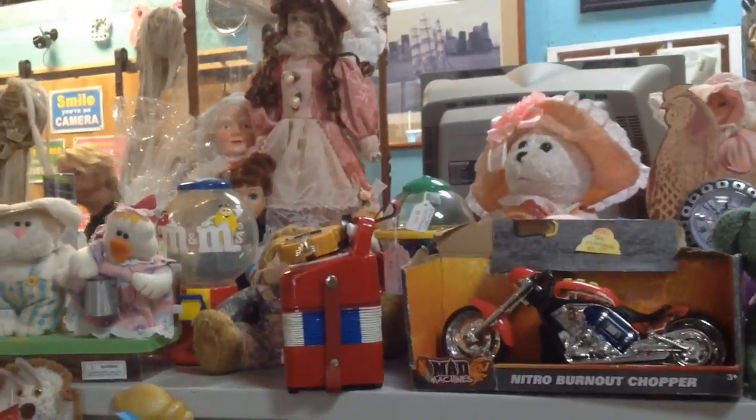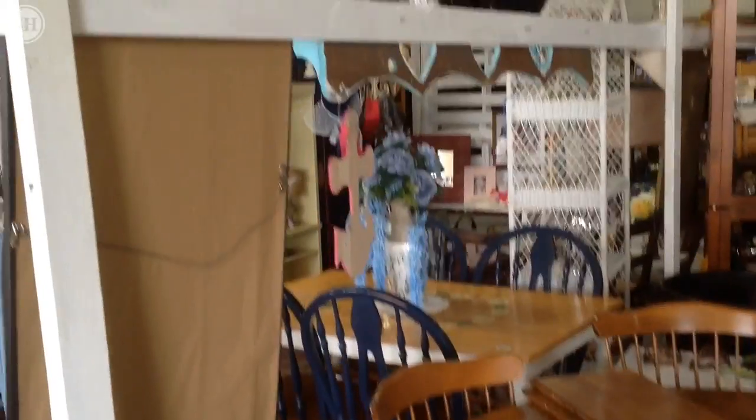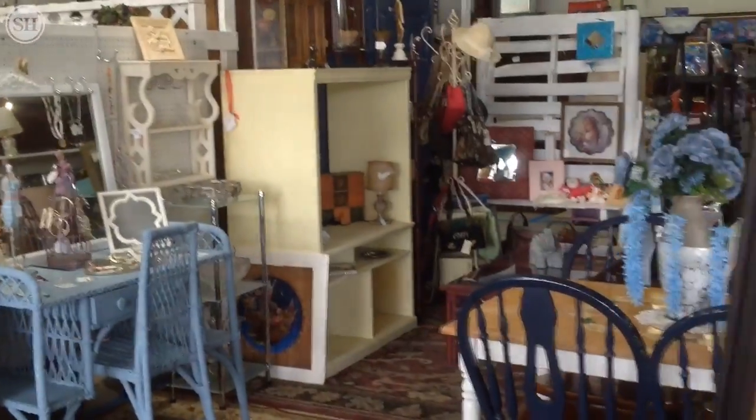Toys, new toys — we get a good bit of furniture too. A lot of people that live close by, they can furnish a house here. We have lots of decor for them.